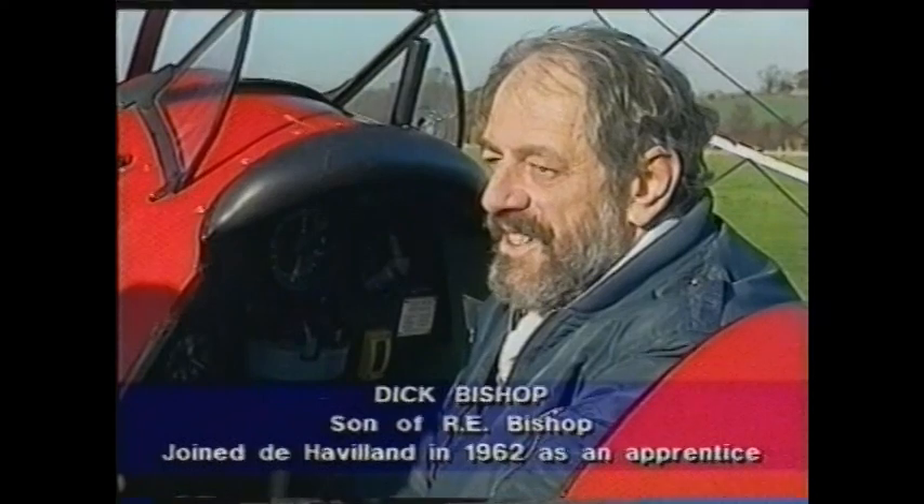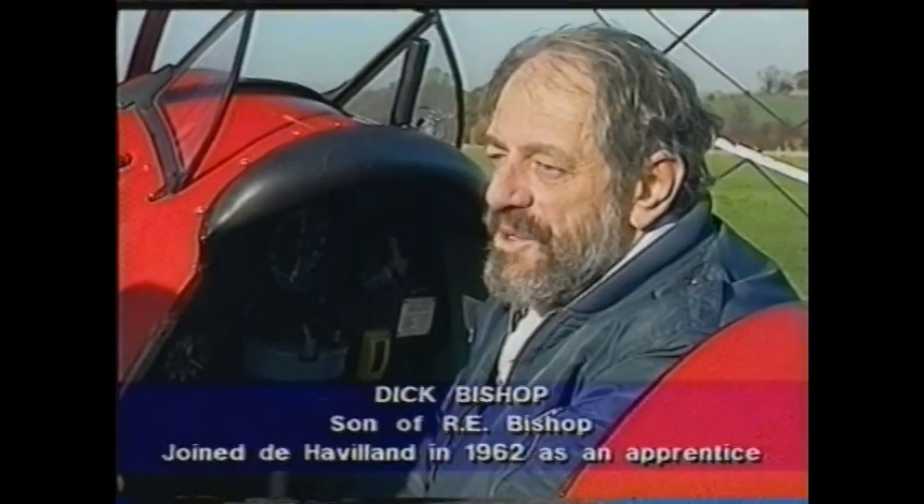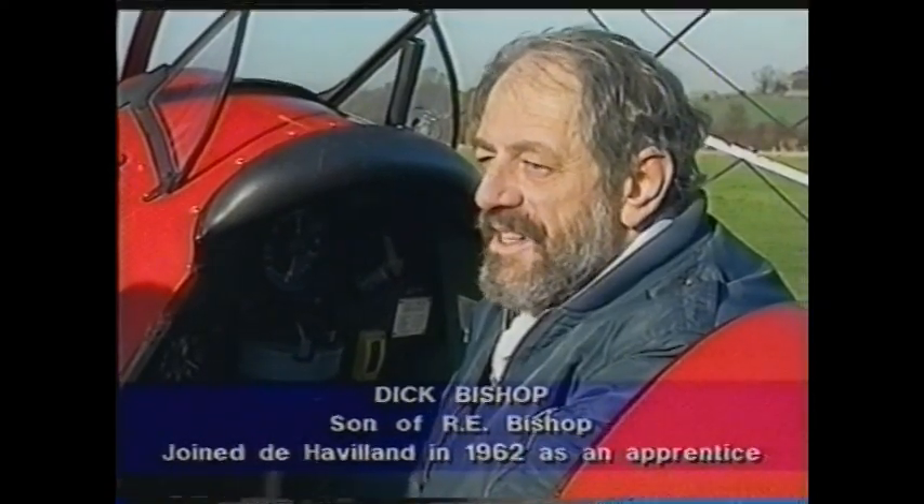I was a de Havilland apprentice at the time and I was dispatched with a drawing on an envelope to go down to the wood shop, to the mock-up shop, to get some off-cuts of ply. I found the foreman in charge and asked him for some bits of ply. He asked what for. I said, a job for Mr. Bishop. He said, which Bishop? Because the company doctor was also Bishop. And I said, R.E. And he said, oh, that miserable old bugger — I suppose it's for his bloody boat again, is it?